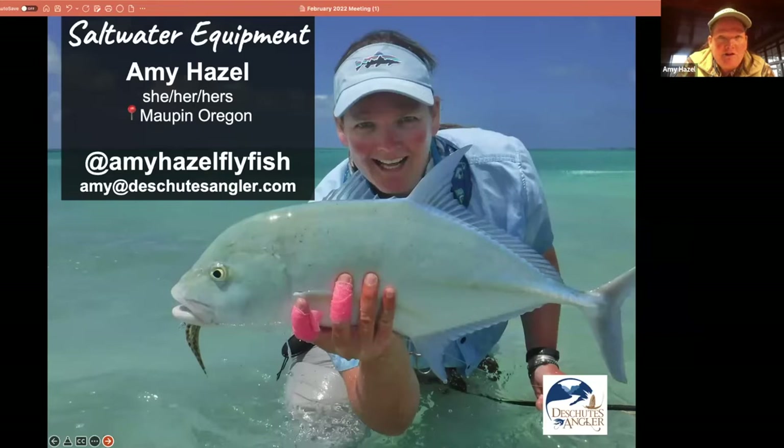My fly fishing journey began a long time ago, but I really cut my teeth in college. I went to college in Vermont at a small school called Middlebury and fell in love with fly fishing there. I left school after graduating with an economics degree and naturally became a fly fishing guide. I spent two years traveling around the world when I was 27 and 28, fly fishing on the cheap.